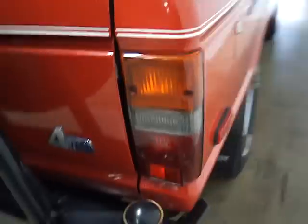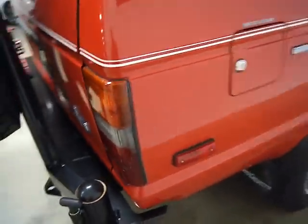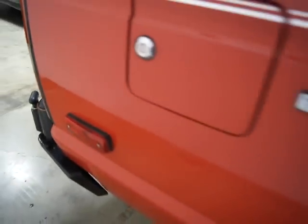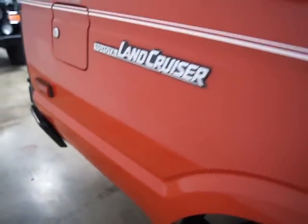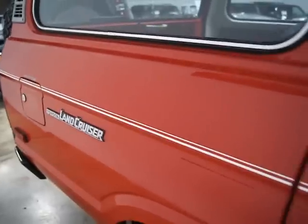It's only got 123,000 miles on it, which is low. The front seats have been reupholstered and they've got real sheepskin seat covers on them. The trim is immaculate — there's not a dent or a scratch or a ding on this car. All the chrome and trim, as you can see, is immaculate.